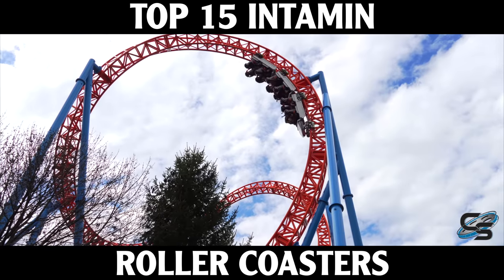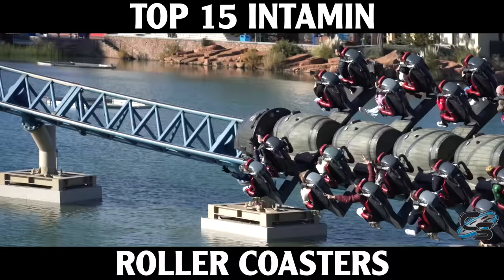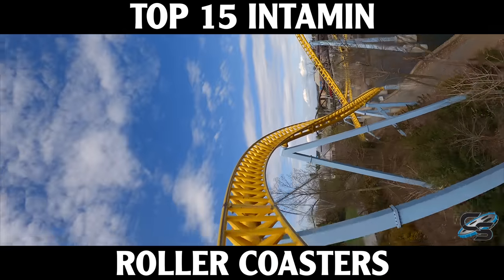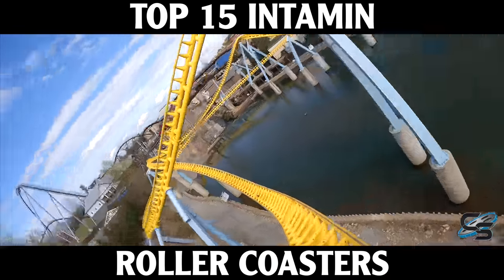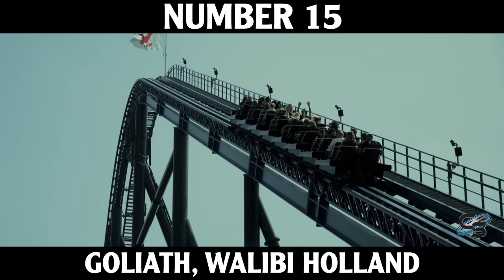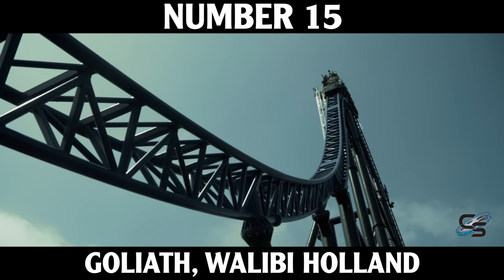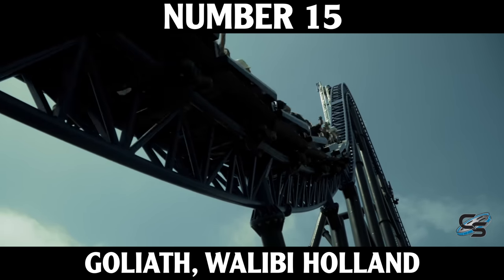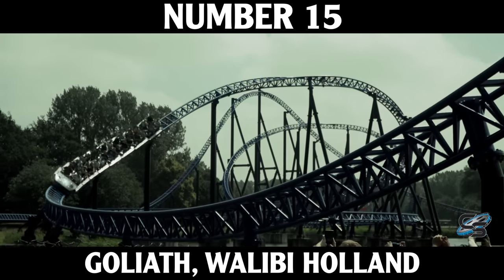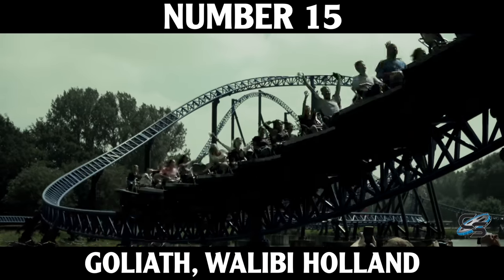I've had the chance to do many of their world-class attractions and because some of them are so different it was definitely a challenge to come up with a ranking. I'll run through the 15 I've selected, then name off some honorable mentions at the end. Starting at number 15, we head to the Netherlands for Walibi Holland's Goliath — a mega coaster about 153 feet tall with a custom layout wrapping around a lake, and probably the signature ride at the park until Untamed opened.